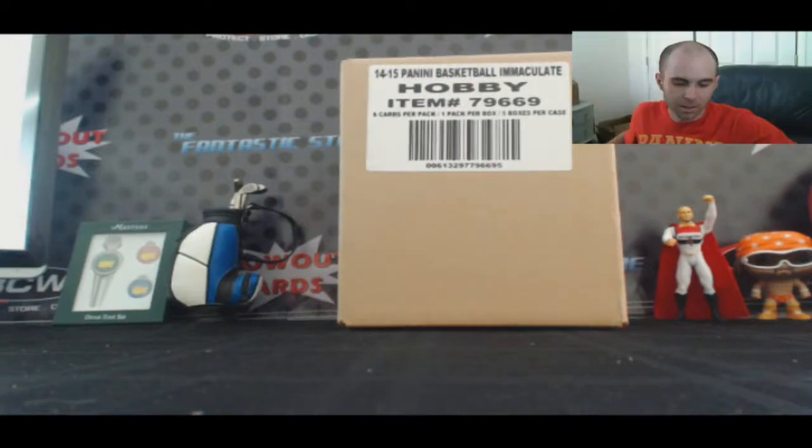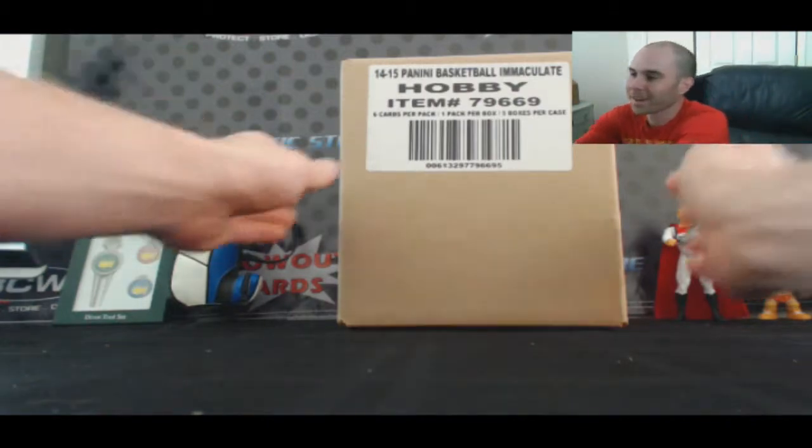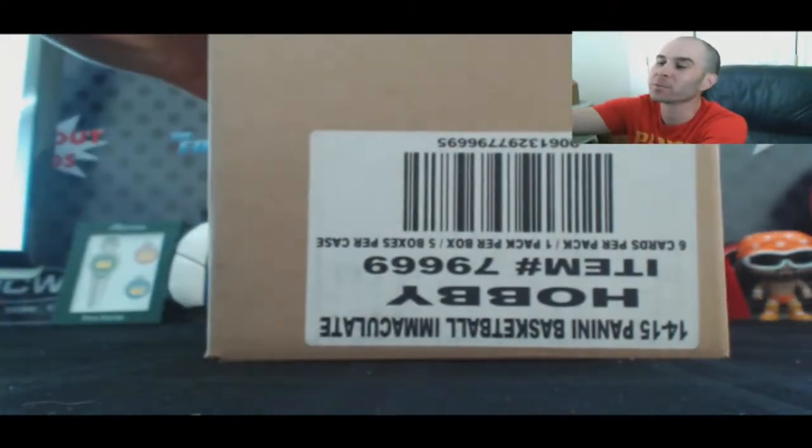All right guys, this is round number five — 2014-15 Panini Immaculate Collection Basketball snake draft team case break. Good luck!